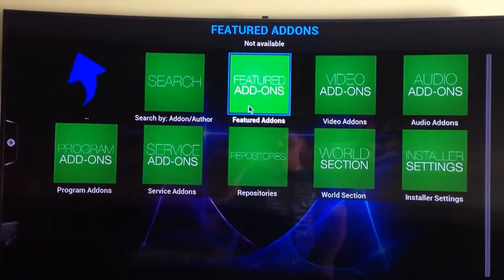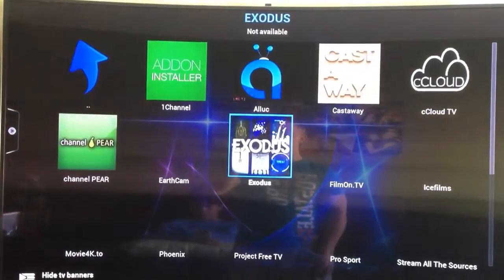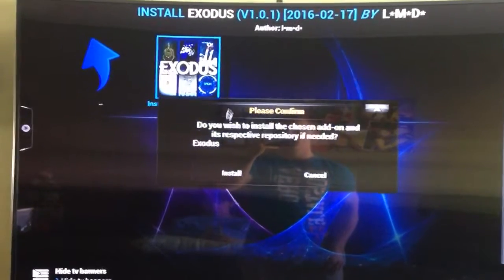You're going to see something called Featured Add-ons. You click Featured Add-ons. And there's Exodus. So you click that.